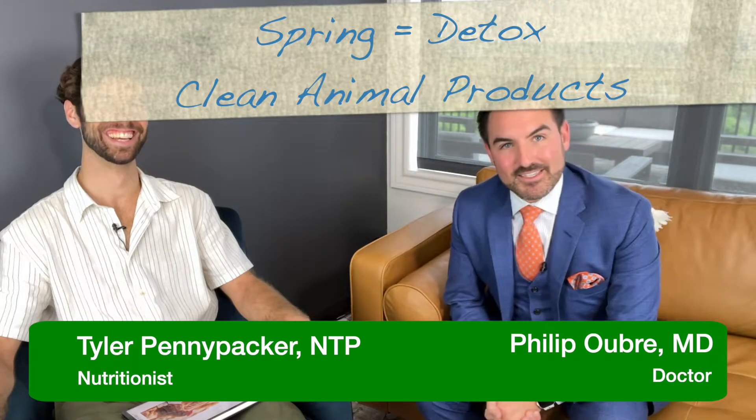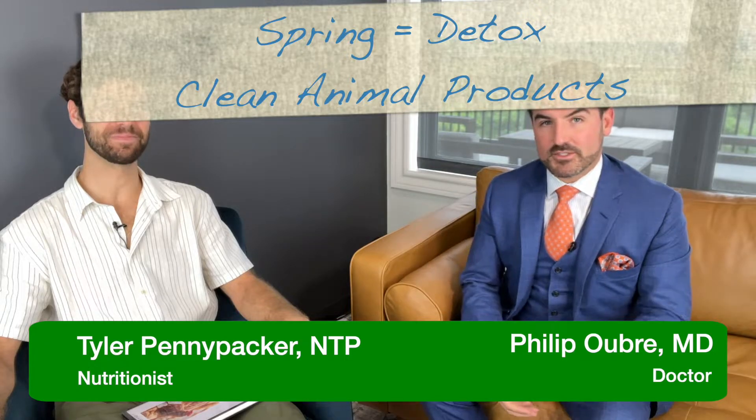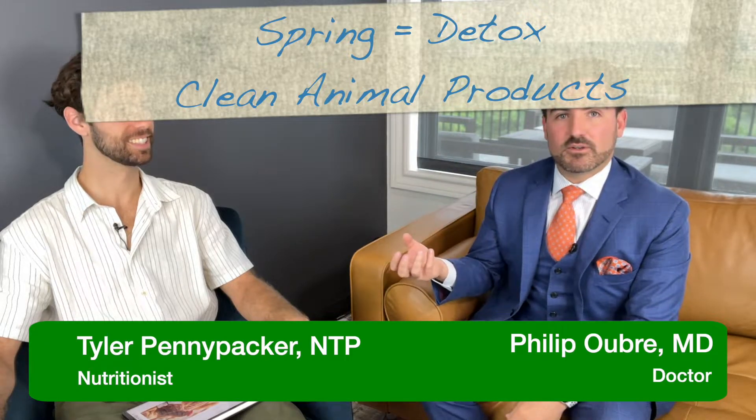Hey everybody, we're back for another spring detox episode. We just finished talking about how to find good proteins, and now Tyler is going to talk to us about finding clean animal products. I'm Dr. Philip Wu, and this is Tyler Pennypacker, one of our nutritionists at Root Causes.